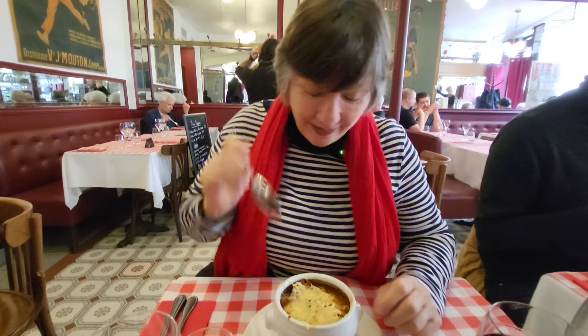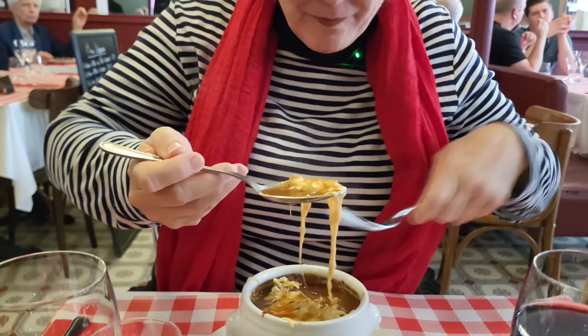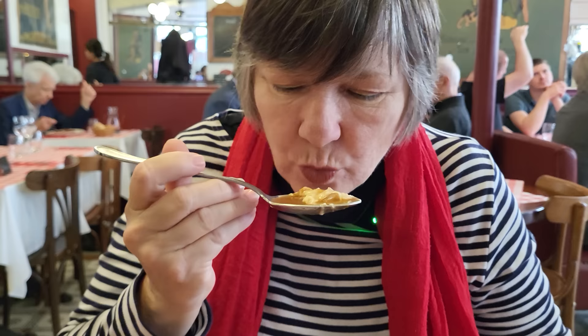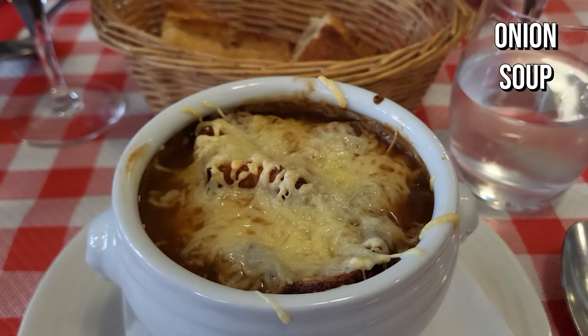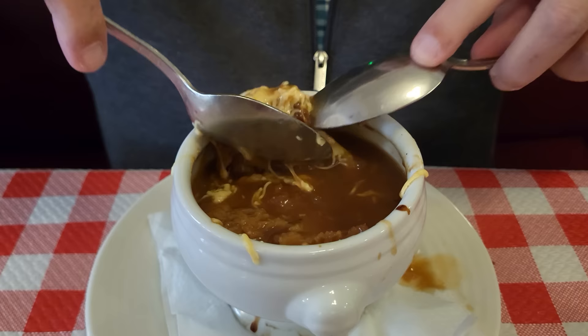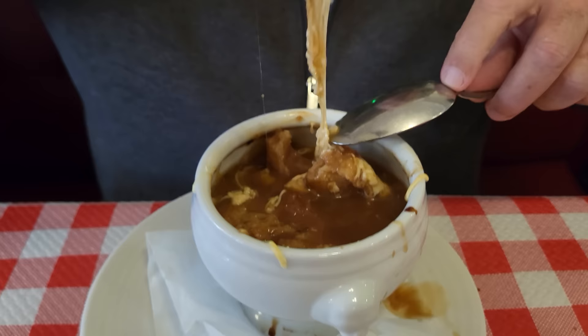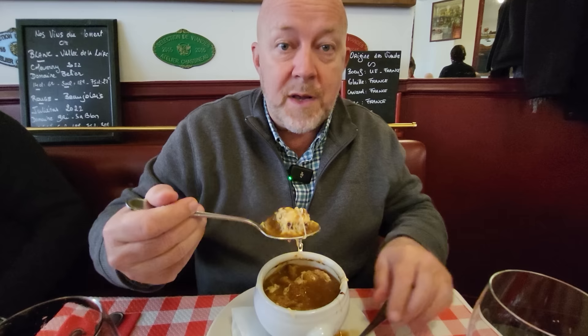That's the French onion soup — we're going to see how it measures up. It's very light. Sometimes the onion soup is a little heavy, but this is very light, very flavorful. It's almost like there's a little bit of wine in there. Traditionally, onion soup in France is something served at the end of a wedding, at three or four o'clock in the morning, to sober up. So it's always funny for me that people have an onion soup when they visit Paris. That's a great onion soup.